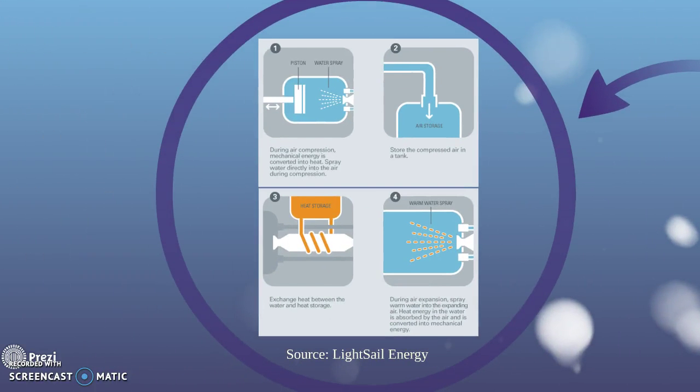LightSail Energy's system uses a water spray in the compression piston to capture the heat, which is then stored for later use.